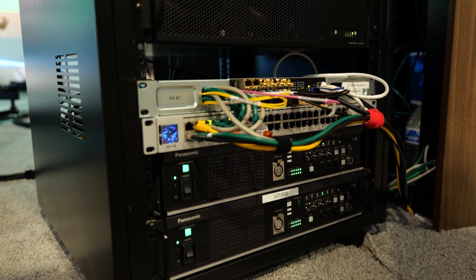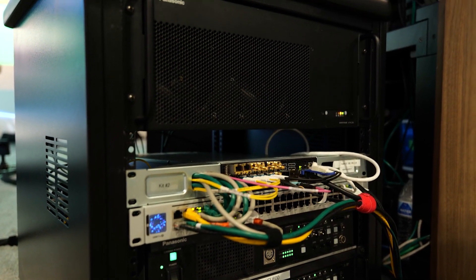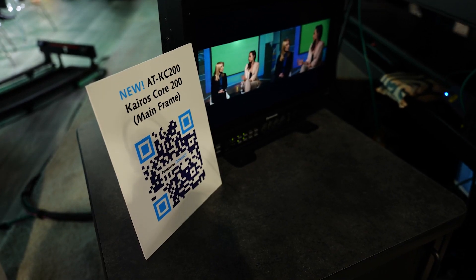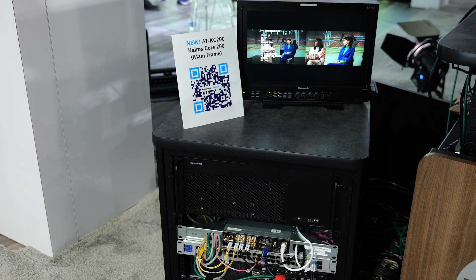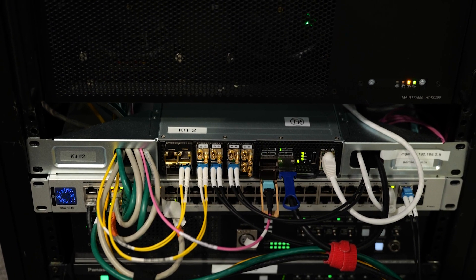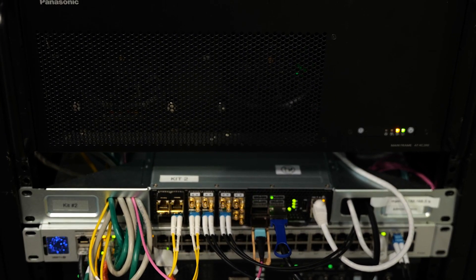One of the really big additions is the new K-ROS hardware that we use for the KC200 and the KC2000. You'll notice that it's out here in the open — it's not locked in the back, it's not wrapped up in a sound reduction case. Both of those mainframes are made to be quieter and to be AV rack design, to be used more out in the field instead of just in a machine room.